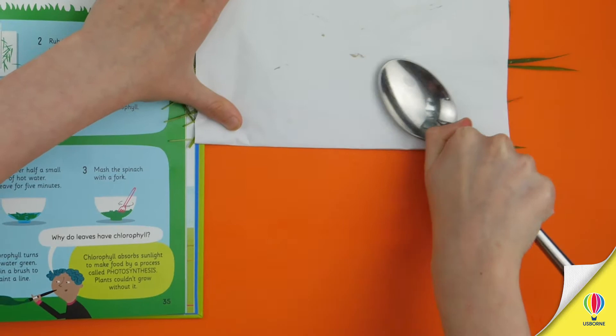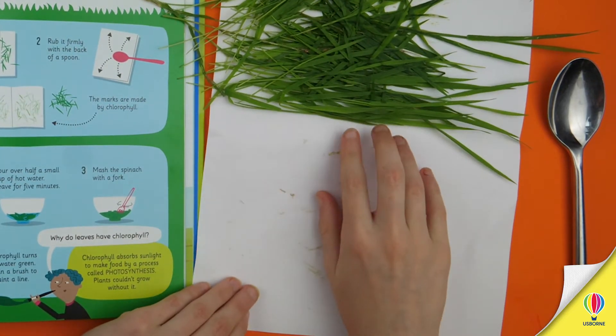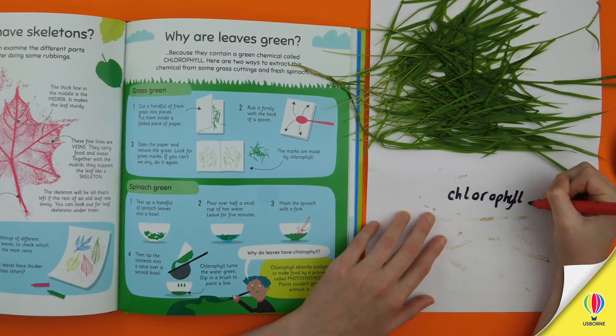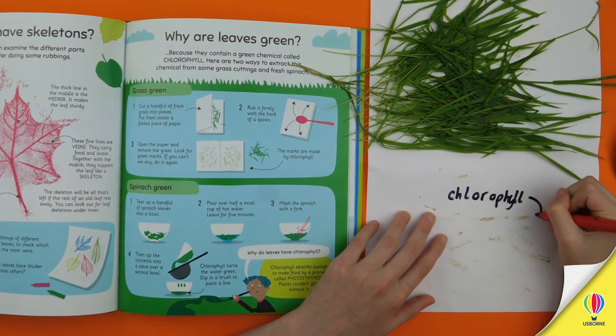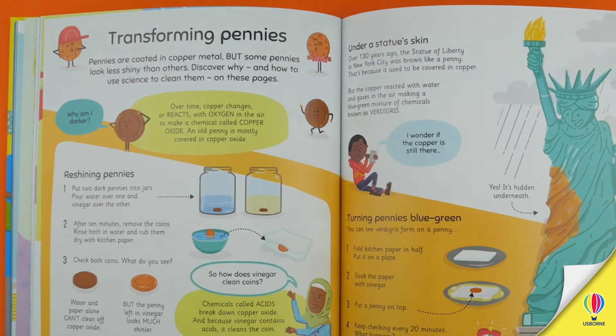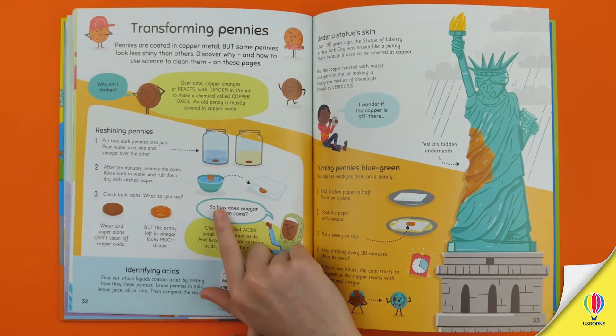Working with our ever-inventive designers and our pair of illustrators — the wonderfully named Petra Barn and Diego Funk — we found a fresh and fun way to present each experiment, while keeping the step-by-step instructions clear and easy to follow. And I think these pages, about what makes old pennies look dark, show the success of our approach.